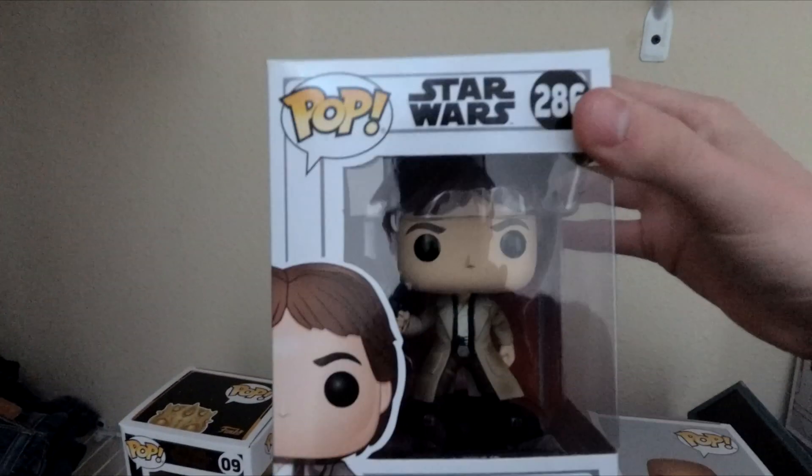We have Spider-Man Noir from Into the Spider-Verse — another cool one. Then this one is probably my favorite Spider-Man one that I've ever found. I'm very happy I have this one. Found it at FYE — it is the Spider-Man PS4 suit. I love this one. I actually have the suit, like the actual suit that I can wear. This is really cool to have in the collection.